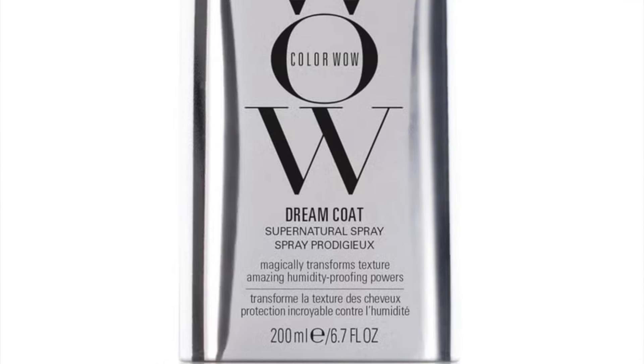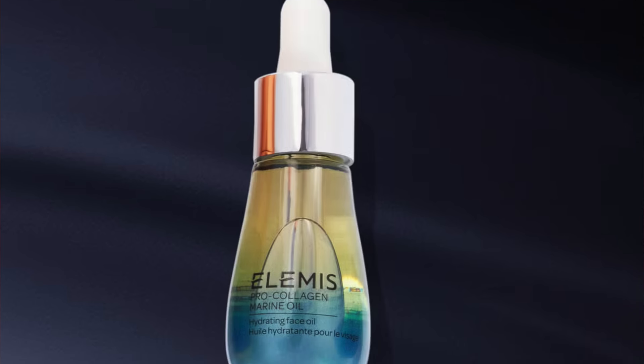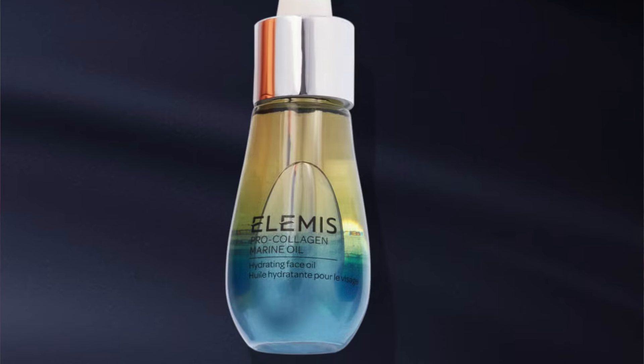The next product is the Color Wow Dream Coat Supernatural Spray, 200ml, retailing at £27 — full size — but we've seen the Color Wow Dream Coat spray before in the Look Fantastic Beauty Chest itself. After that, you have another full-size product: the Elemis Pro-Collagen Marine Oil, 15ml, retailing at £69. I received this in a Beauty Expert curation once and quite liked using it. The next product — well, if Elemis does that, can Boom Boom be far behind?